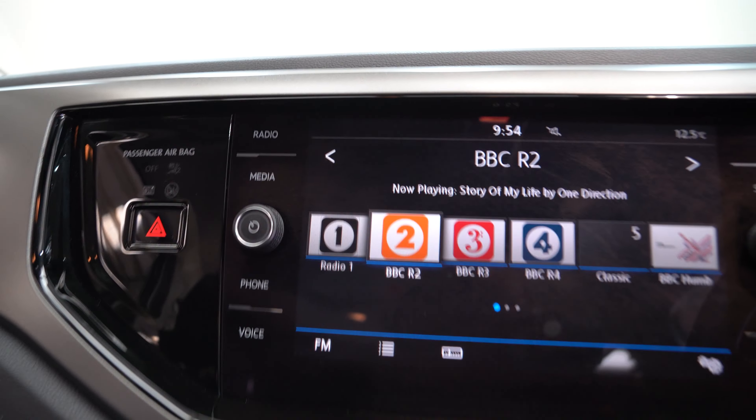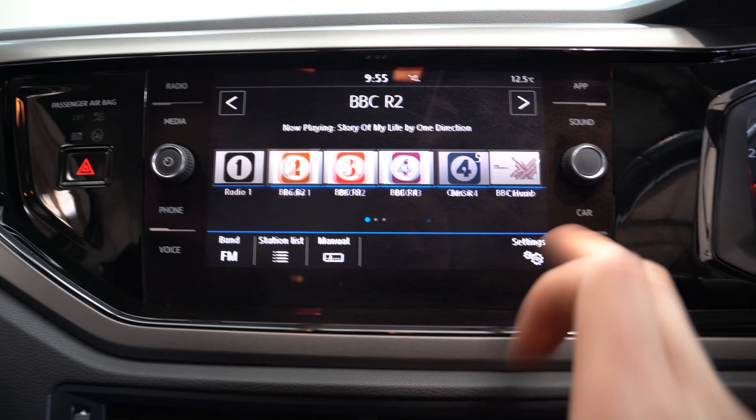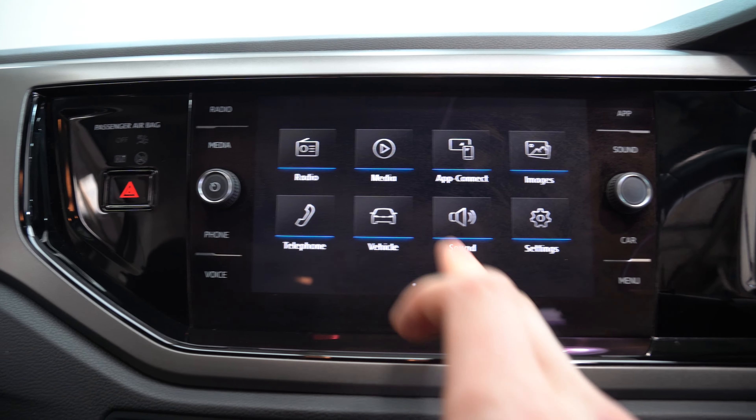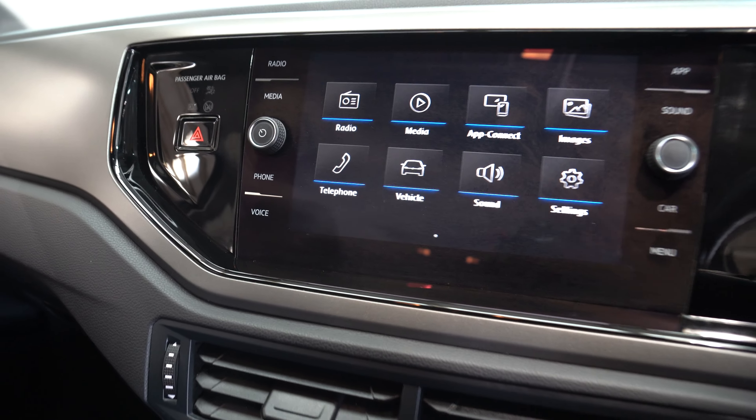Here you'll see a touchscreen digital display — right now it's on your radio. You can click to the menu where you can see things such as radio, media, app control, vehicle sound, and telephone. Easy to navigate through, really user-friendly.